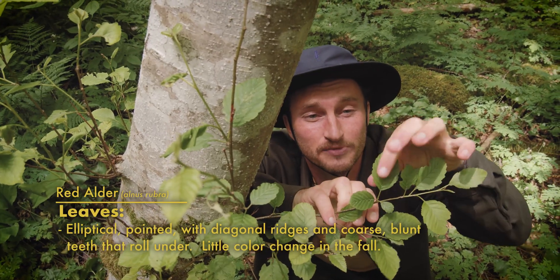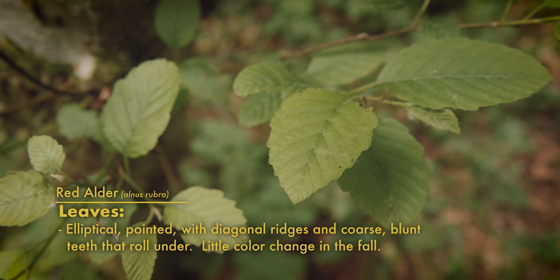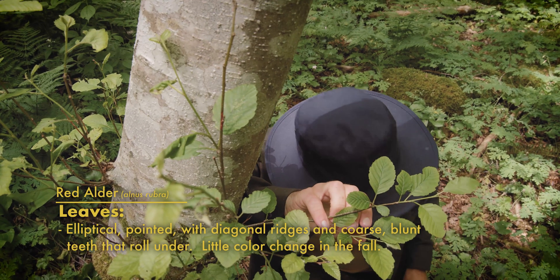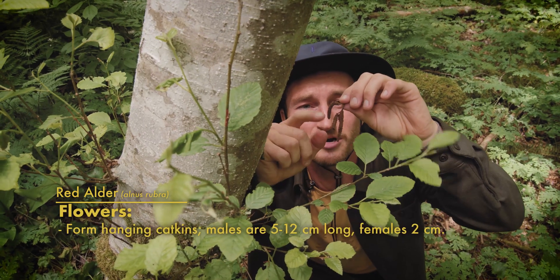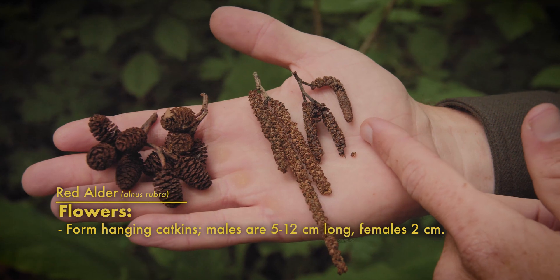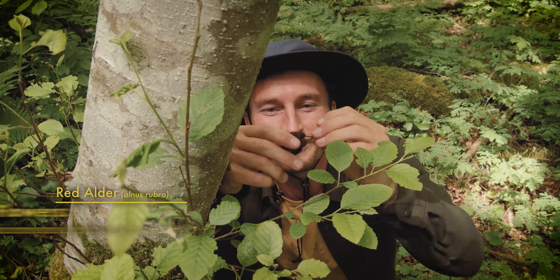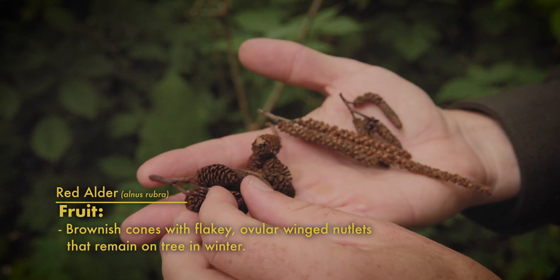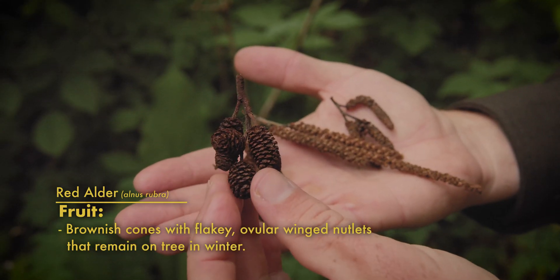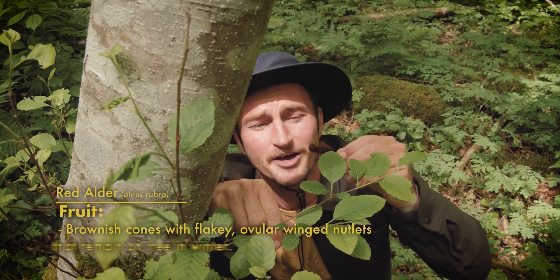The leaves on red alders tend to be this really classic elliptical shape with blunted edges around, and they don't change color much in the fall, unlike cottonwoods or aspens. Their flowers tend to be these long, droopy, worm-like things that are usually green to brown, known as catkins, with the female catkins being much smaller than the male catkins. Once those are fertilized, they form these cool brown woody nuts that hang on the tree all winter long and flake off into ovular nutlets — but they're really not very good.